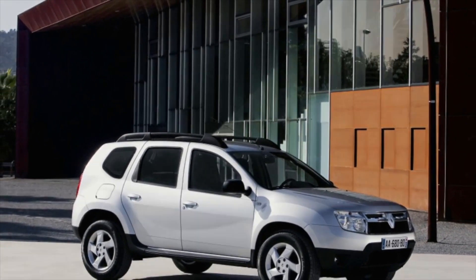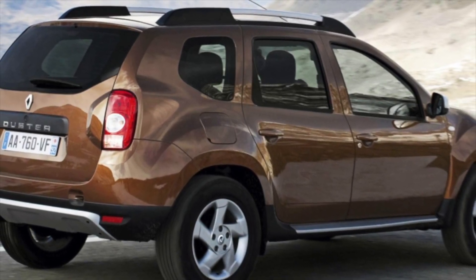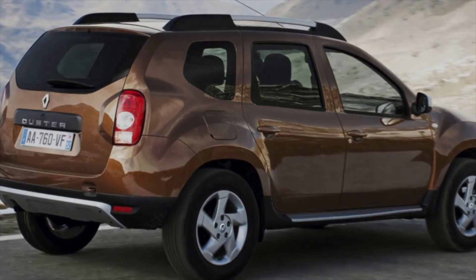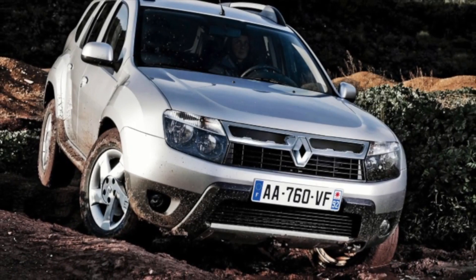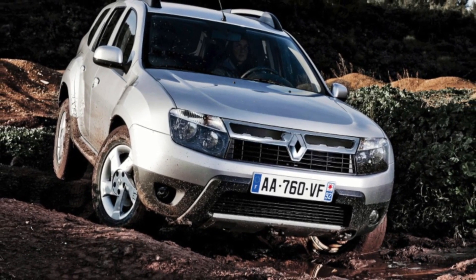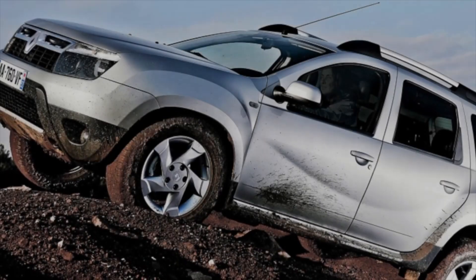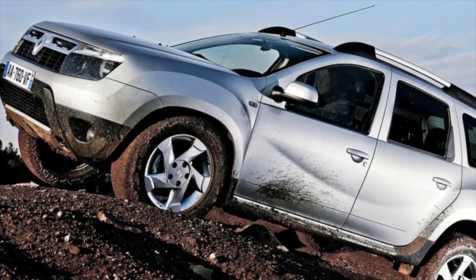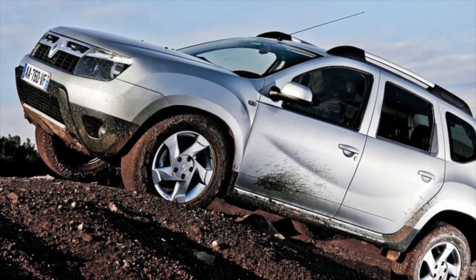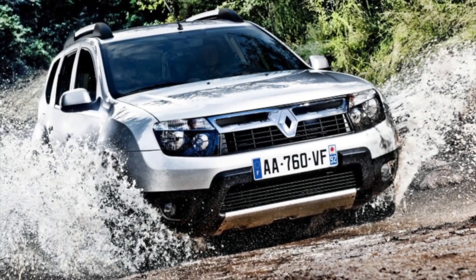Protecting the radiator honeycomb of the cooling system with a fine mesh hidden behind the radiator grille is another must-have for any Duster. Owners who plan to periodically drive on rough terrain should worry about refining their cars even more. On a Duster with gasoline power units it's imperative to protect the fuel tank, catalytic converter, and rear gearbox. However, it's worth noting that basic versions of the Duster had only front-wheel drive — such cars have nothing to do on the off-road.